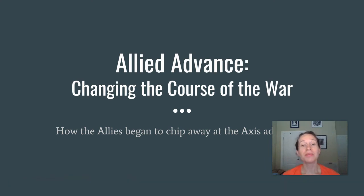Hi everyone, Mrs. Rinker here. Today we're going to look at how the Allies actually changed the course of the war. As you know from your work yesterday, when the U.S. first joined, things were not looking so great. The British were still struggling, being besieged by bombs and night raids from the Germans. France was occupied, and Stalin was trying to keep the Germans at bay on the eastern front. The Allied advance: changing the course of the war — how the Allies began to chip away at the Axis advantage.